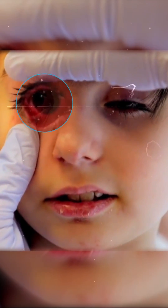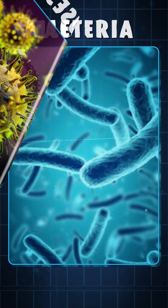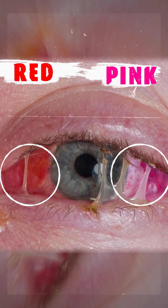Conjunctivitis is an inflammation of the thin transparent layer covering the white part and inner eyelids of your eyes. It is caused by factors like viruses, bacteria, allergens and irritants, making the blood vessels in your eyes more prominent, leading to a red or pink appearance.